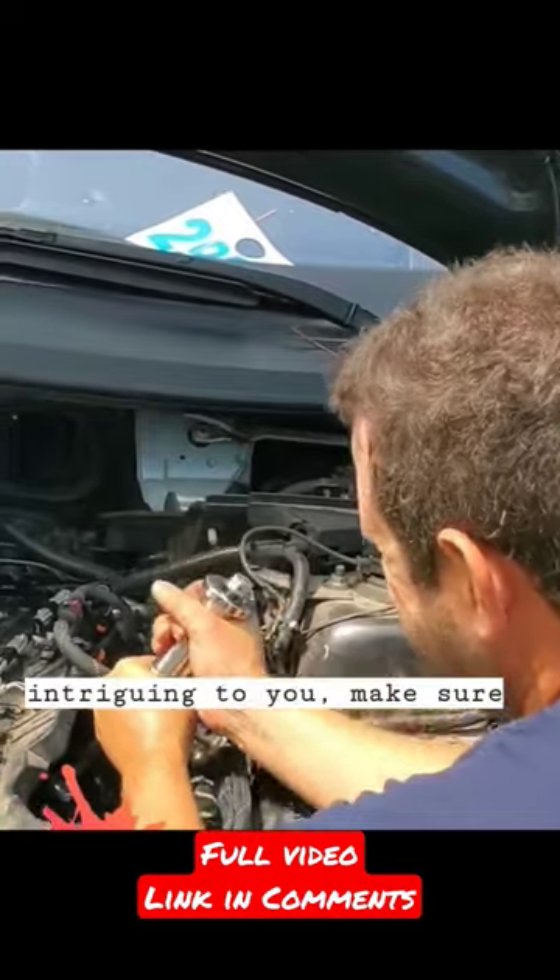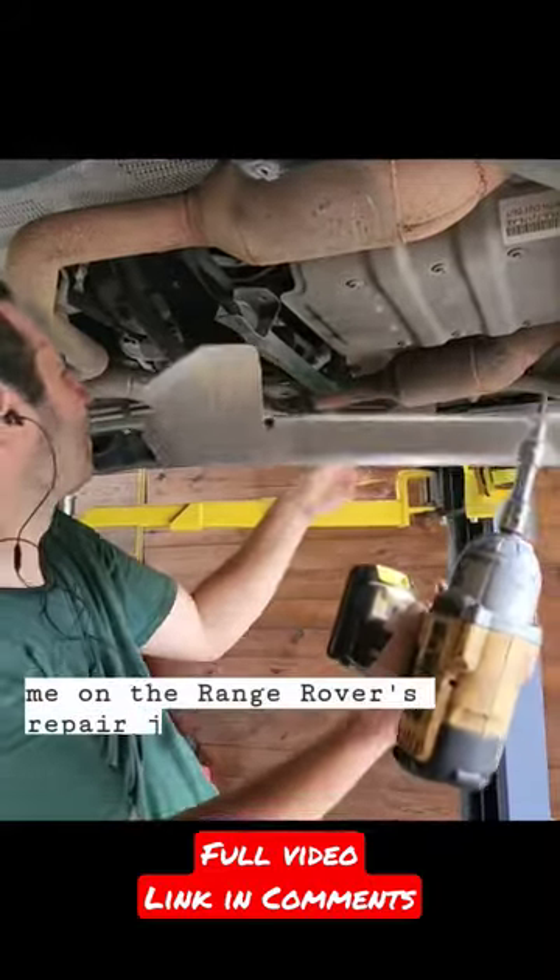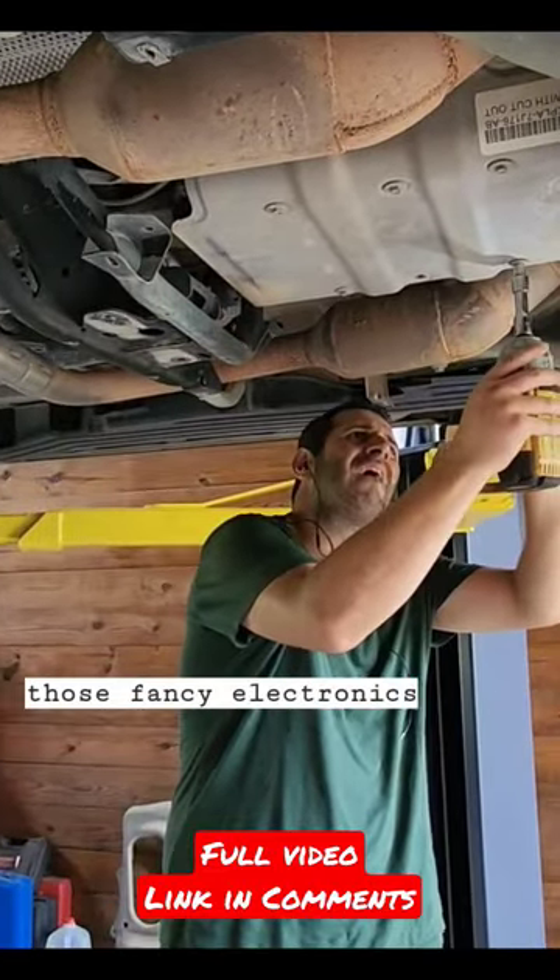If this sounds intriguing to you, make sure you're subscribed to the channel by hitting that button below so you can take the ride with me on the Range Rover's repair journey. I'll even leave the rear seats for you. Just don't expect any of those fancy electronics to actually work.